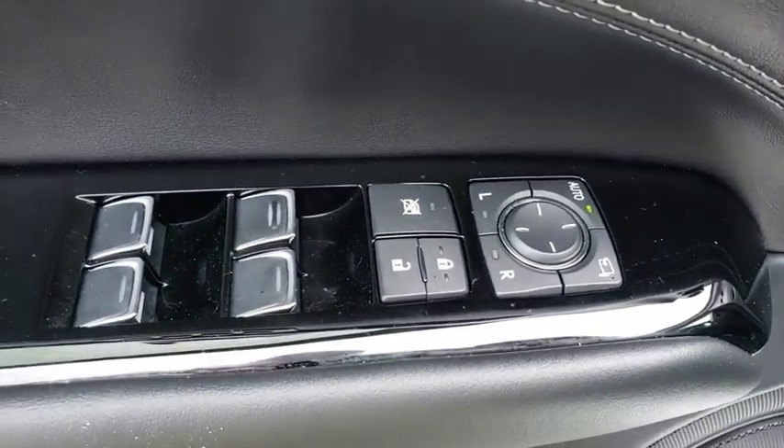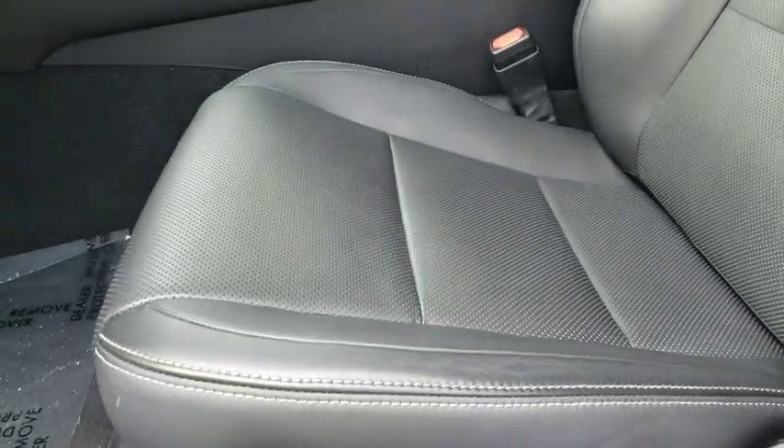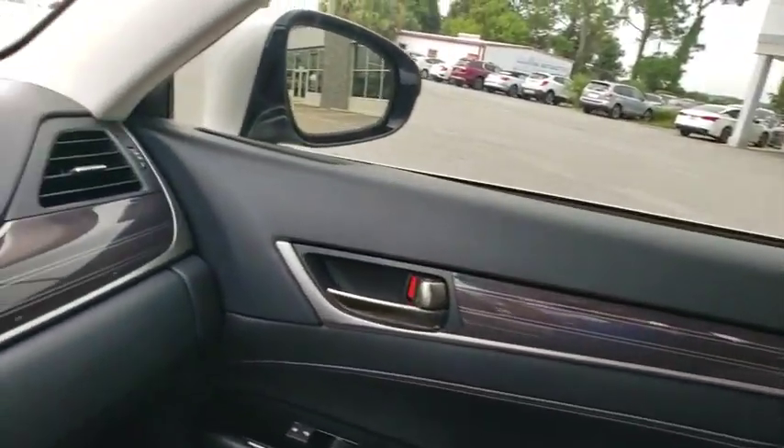Keyless entry, Bluetooth, leather-wrapped steering wheel, power steering, adjustable steering wheel, floor mats, auto-dimming rearview mirror, aluminum wheels, cruise control, four-wheel disc brakes, keyless start, and rear defrost.